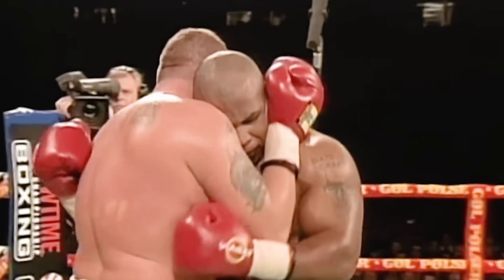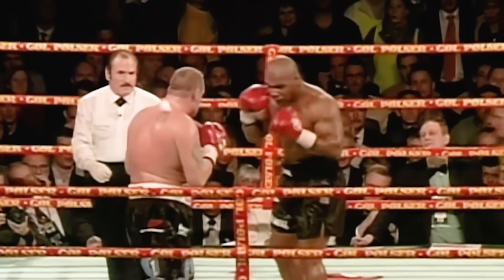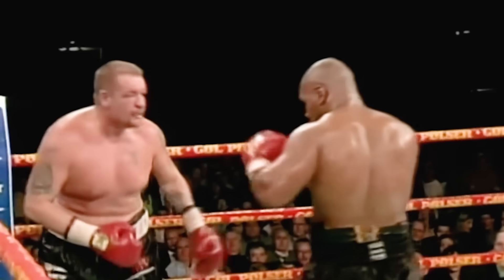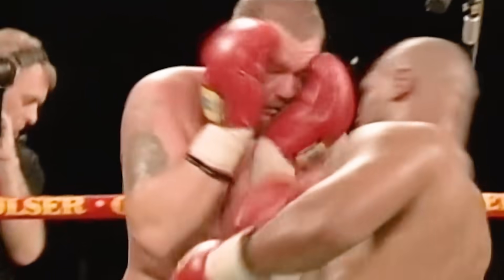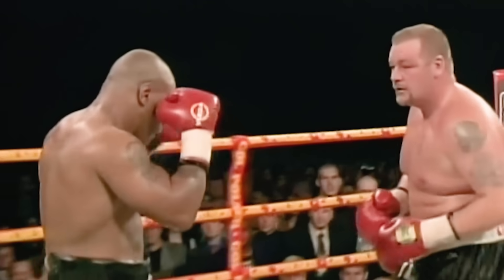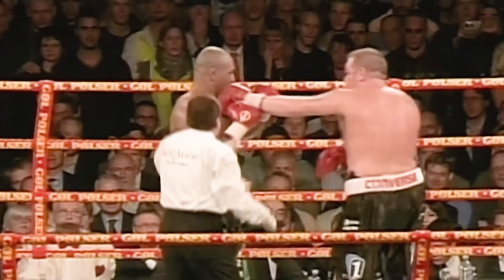Big left hook on the inside. The Big Dane is holding up. Tyson continues to have his way. Body shot with the right hand. A series of right uppercuts by Tyson — some of that got through. Mike Tyson still hunting and fighting.